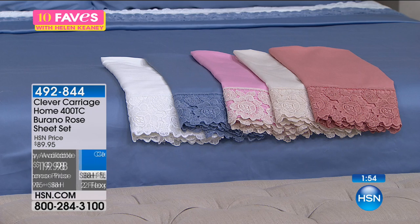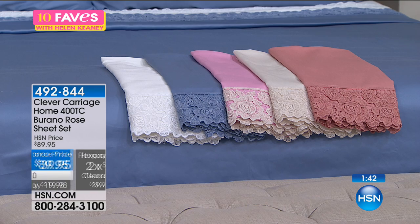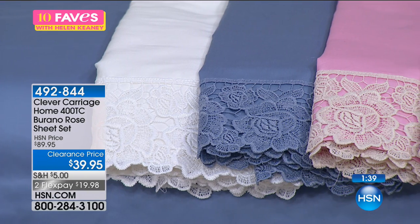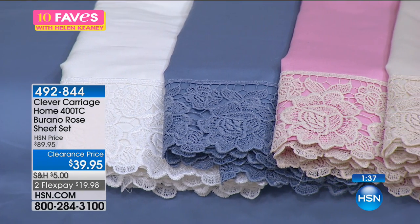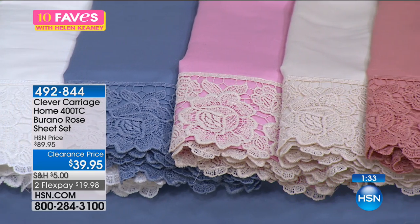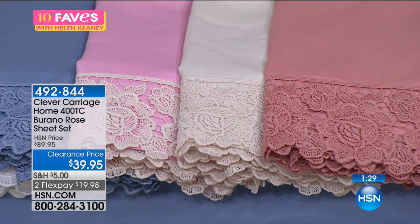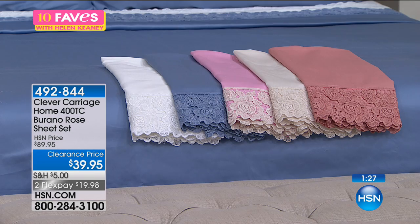All the colors are gorgeous, and we have all the sizes with all the colors: twin, full, queen, king, and California king. This is the first time anyone's seeing these sheets. I've had a couple of sets of sheets in my clearance and 10 Faves — I'm a big fan of elevating the bed. You spend a third of your life in bed, and going to sleep at night, you want it to be the most amazing experience. You want luxury. You want to be surrounded by beauty. That's what these sheets are doing for you.